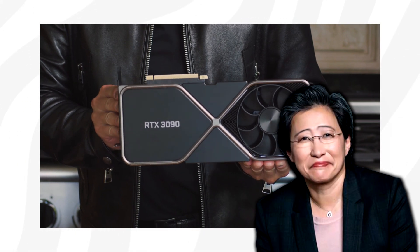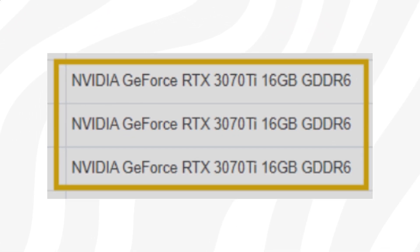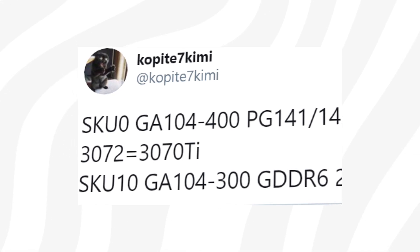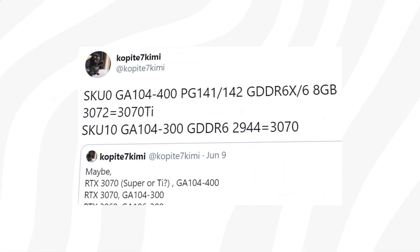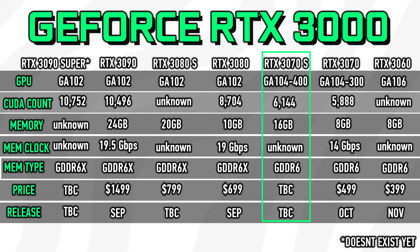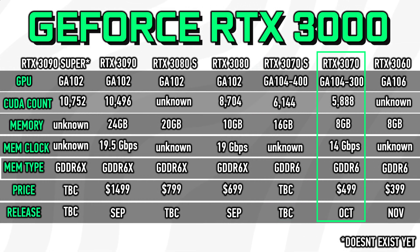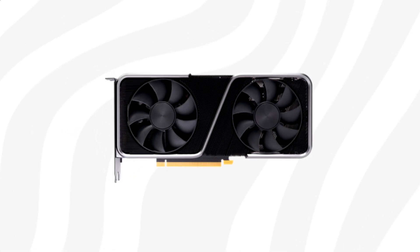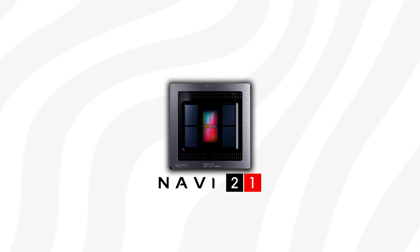Nvidia has barely had time to unveil the GeForce RTX 3000 series before we start seeing even more indications of a 16GB GeForce RTX 3070 Ti or Super. I have been mentioning this GPU several times before, and it has been known for quite a while that Nvidia has at least two 3070 SKUs available. The question is: is this going up against Big Navi, aka the upcoming 6900 XTE?